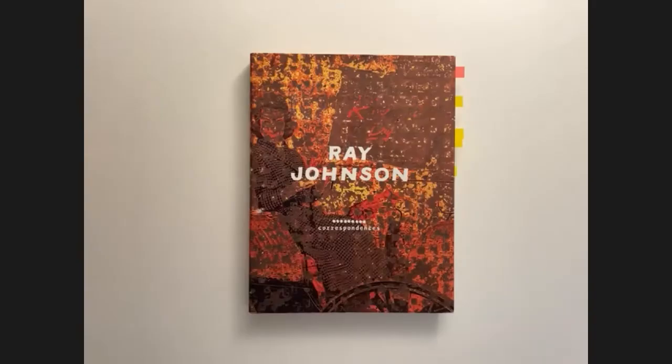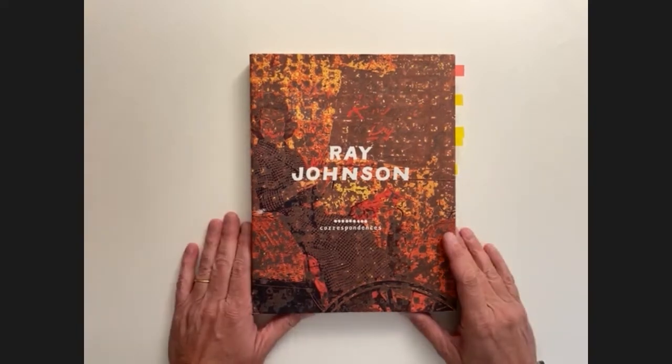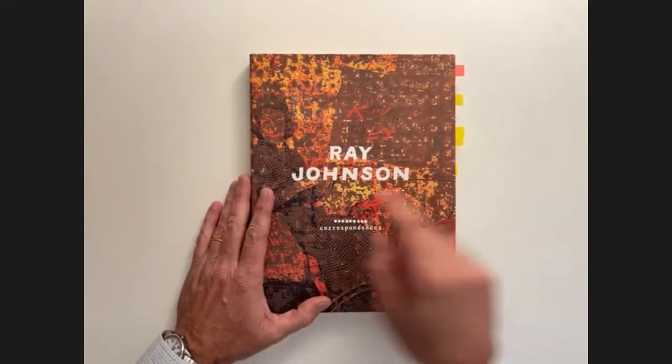Hi everybody, welcome to Bob's Bookshelf. I'm your host Bob. Today one of my absolute favorite exhibition catalogs ever — Ray Johnson Correspondences, designed by Barbara Glauber and Beverly Joel of Heavy Meta in 1999. There are so many fascinating and terrific details built into the design of this book. It's just one of my all-time favorites, so let's get started.